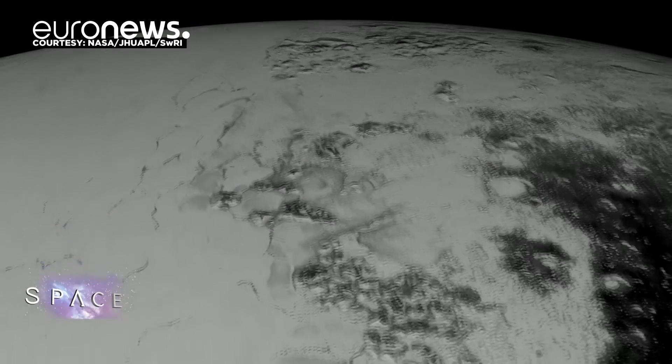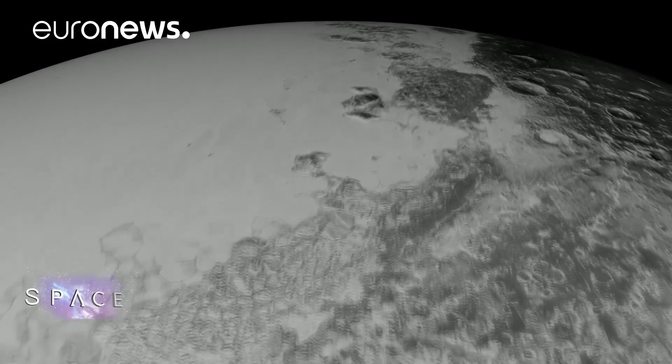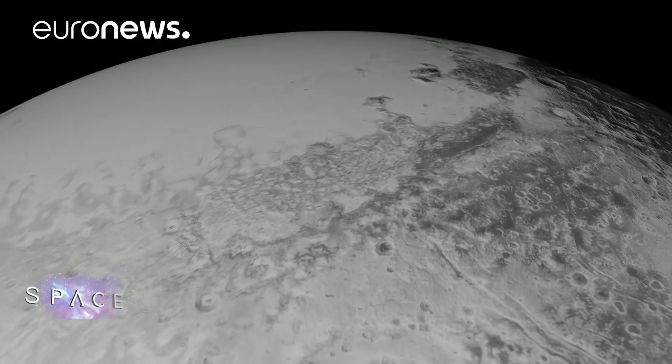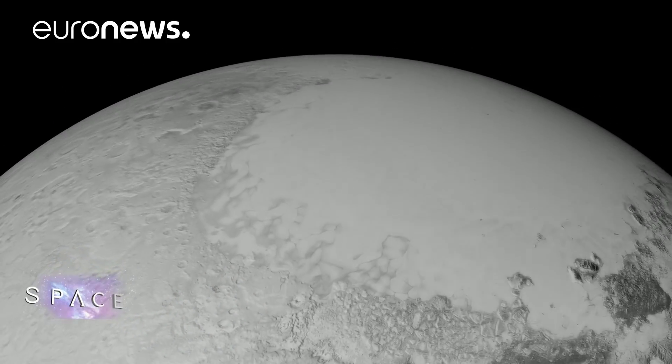That glacier, known as Sputnik Planitia, is thought to be under a million years old — a remarkably young age by planetary standards. Nobody has agreed on an explanation for how it was formed and how it's renewed.